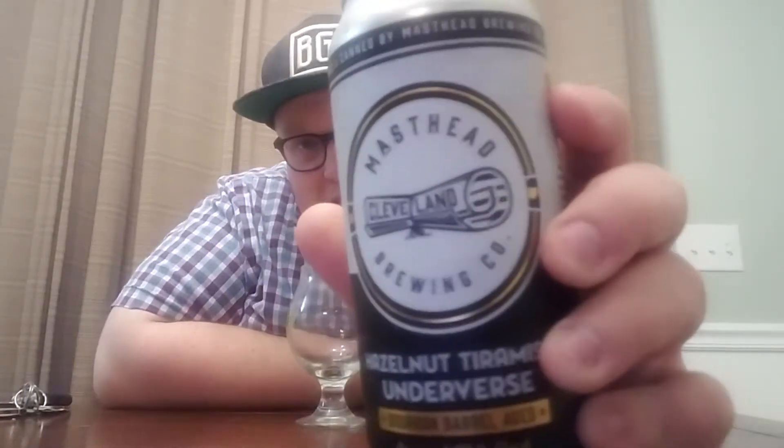Hello and welcome to another episode of Beer Man's No Bull Beer Reviews. Today I have a beer from Masthead Brewing Company out of Cleveland, Ohio. Definitely the first review I've done for these guys. I've actually never even been to the brewery, but one of my buddies who lives in Cleveland was nice enough to give me a four-pack of these cans.